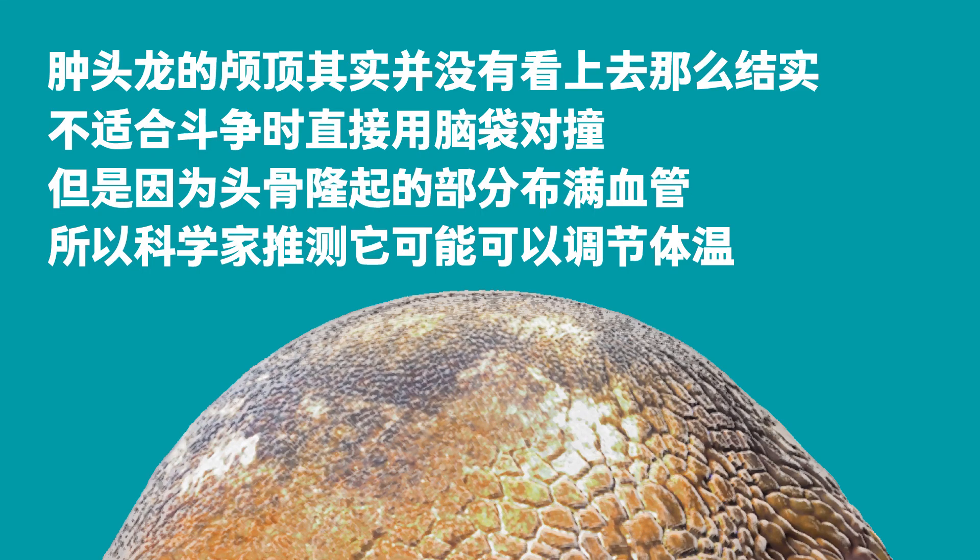The dome of the Pachycephalosaurus was less strong than it looked. When it engaged in fighting, it usually did not ram its head into the opponent. The dome was full of blood vessels. Hence, researchers speculate that the skull probably regulated the Pachycephalosaurus' body temperature.